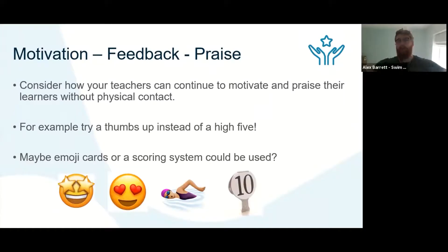Think about how you can give feedback and praise during this time. Just because we can't have physical contact doesn't mean we don't want to praise — and seeing people progress is such a wonderful thing about swimming lessons. Consider how you can continue this without physical contact: thumbs up, air high fives, air fist bumps, even air hugs. You could also think about emoji cards or scoring systems, making feedback into a game itself. Include peer feedback to really help engage your learners.